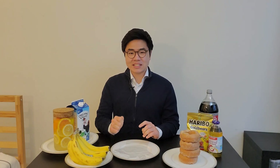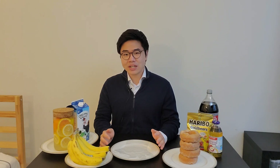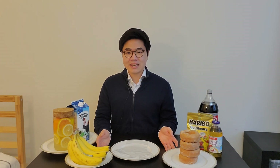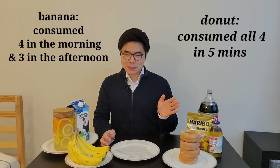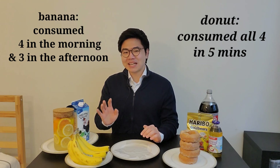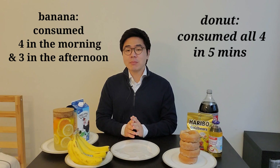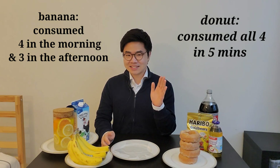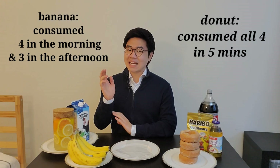Going back to the question — these four donuts and these seven large bananas have a similar amount of total carbohydrate. Let's pretend that these two have exactly the same amount of total carbohydrates. Let's say on one day I eat four donuts within five minutes, and on another separate day I eat four bananas in the morning and three bananas in the afternoon. In both cases I ate the same amount of carbs. In terms of causing dental decay, which case is worse? It's actually the banana.